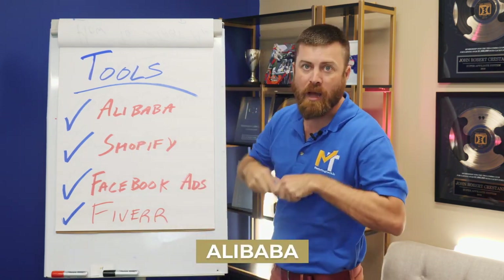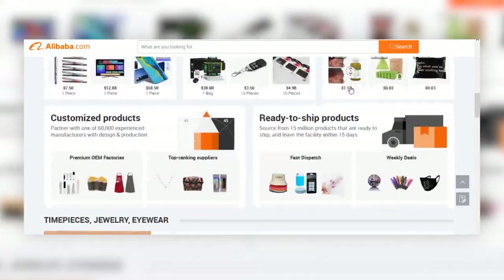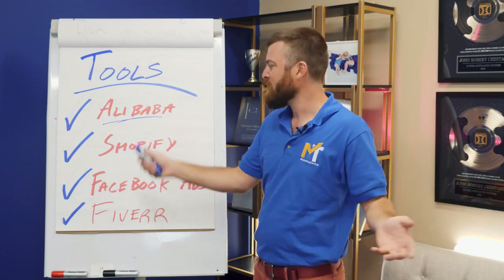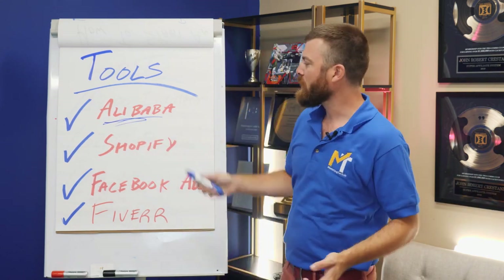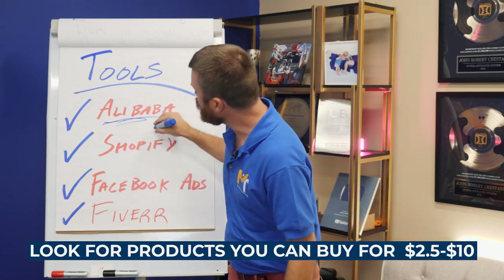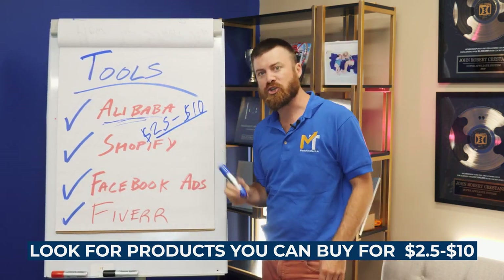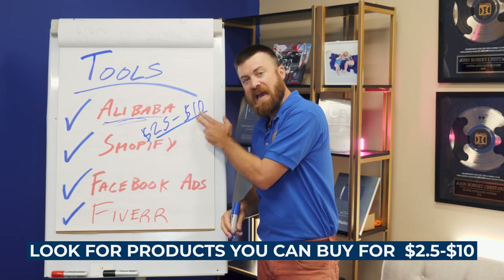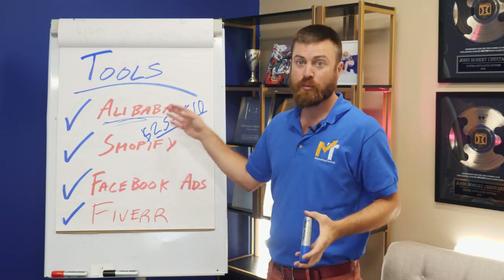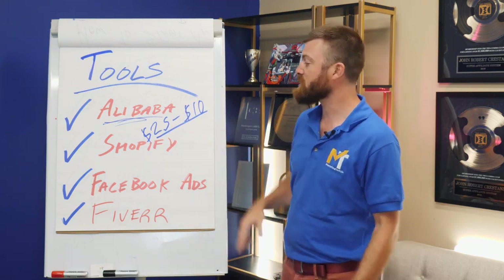There are some important tools you need to know about in setting up a brand and e-commerce store. First is Alibaba. Alibaba is a drop shipping site — it's the biggest company in China or something like that, and they sell most of the products you buy online, originally sourced from China. You can buy things in bulk for cheap on Alibaba, and this is where you'll look for products you can buy for anywhere from $2.50 to $10. Most products on Alibaba fall within this cost range.